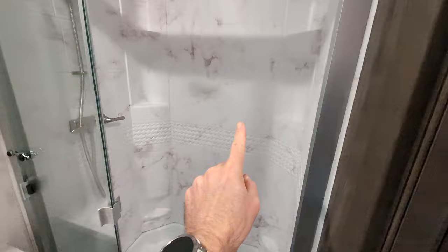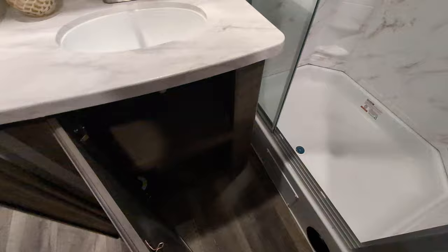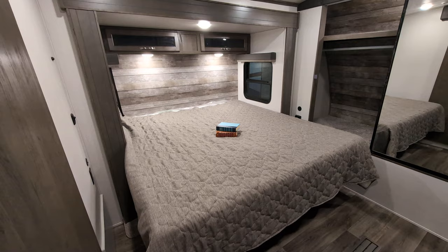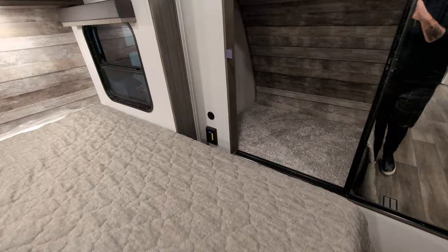There's a nice tall stand-up shower with a moonroof in it, a vent fan to take out the steam, and a sink. Medicine cabinet with storage, and storage underneath the bathroom sink as well. Another feature I love in this unit — because it's a travel trailer — is a king bed. Fantastic feature. You do have storage on both sides up above the bed, blackout shades so you won't be woken up, and USB as well as regular charging ports on both sides of the bed.